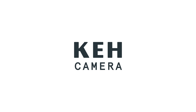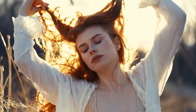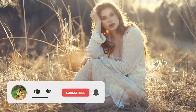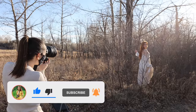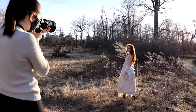This video is sponsored by KEH Camera. Hey guys, Irene here. Welcome back to my YouTube channel. Today I have a beautiful outdoor natural light golden hour photoshoot for you guys as it is warming up here in Canada.